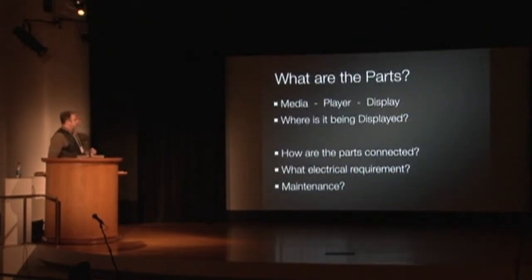So what are the parts? Joanna brought up similar things — there's the media and the player, which are very intricately linked. There's the display. Then there's where it's going to be displayed. Then, very importantly, how are those things connected? And what are the electrical requirements? One of the top things that doesn't get addressed until near the end is how much juice those things are going to take. Technology has gotten more efficient electrically in some ways, but in other ways things have just gotten bigger. Understanding those requirements saves a lot of headache when planning.